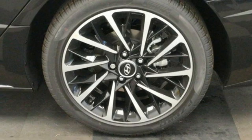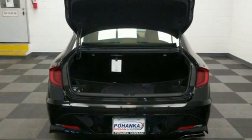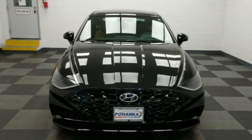Intercooled turbo inline four-cylinder engine. Hands-free liftgate. Gas pressurized shocks. And automatic transmission.